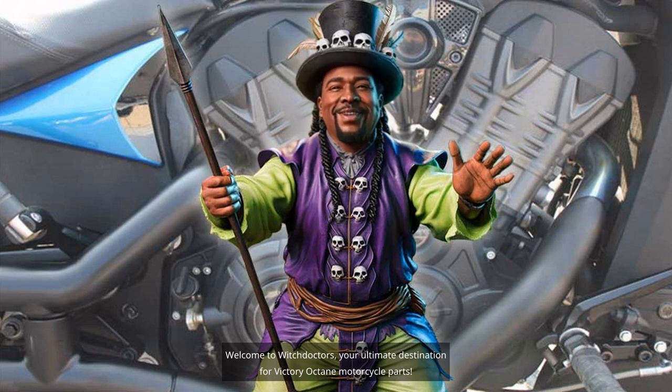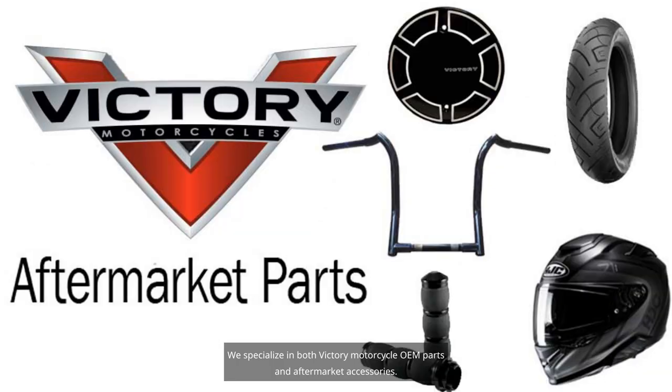Welcome to Witch Doctors, your ultimate destination for Victory Octane motorcycle parts. We specialize in both Victory Motorcycle OEM parts and aftermarket accessories.